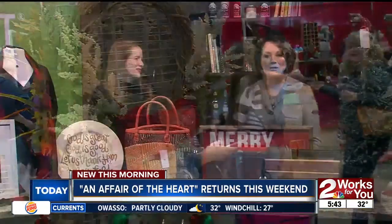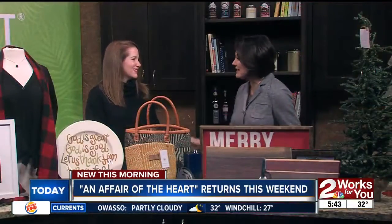Joining us this morning is Kristen Ware, the show's promoter. Kristen, thanks for coming in. Thanks for having us. You brought some really, really cool stuff this morning, right?